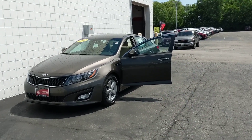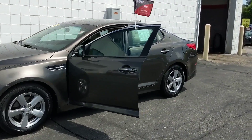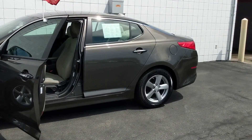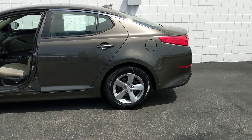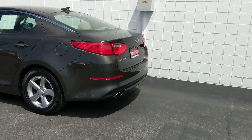We have this 2014 Kia Optima, a beautiful car with a well-maintained Carfax. This vehicle has been inspected by our factory certified technicians and it is Kia certified pre-owned with a 10-year, 100,000 mile powertrain warranty still intact.